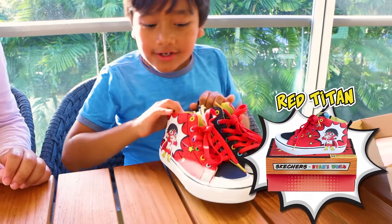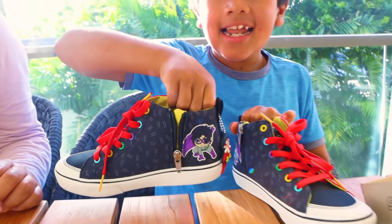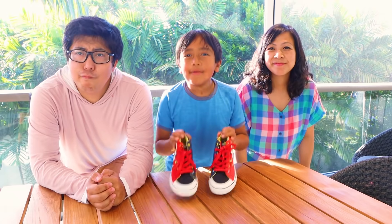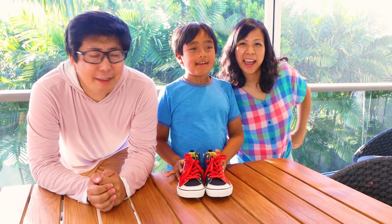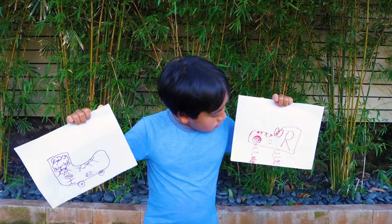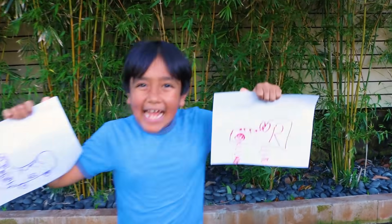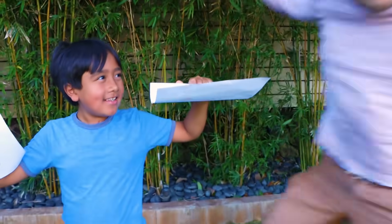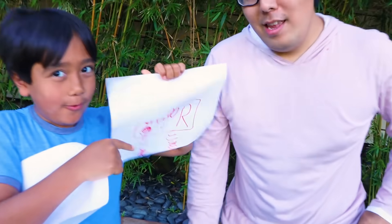My Skechers Red Titan Shoes! Wow, they look so cool! Half Red Titan, half Dark Titan. Oh yeah, two colors, I like it. Now that the final shoe is revealed, let's see the drawings. I think I'm going to win. I think the winner is Daddy! Yeah, I want to win! You win because these shoe designs look really cool. Great idea.